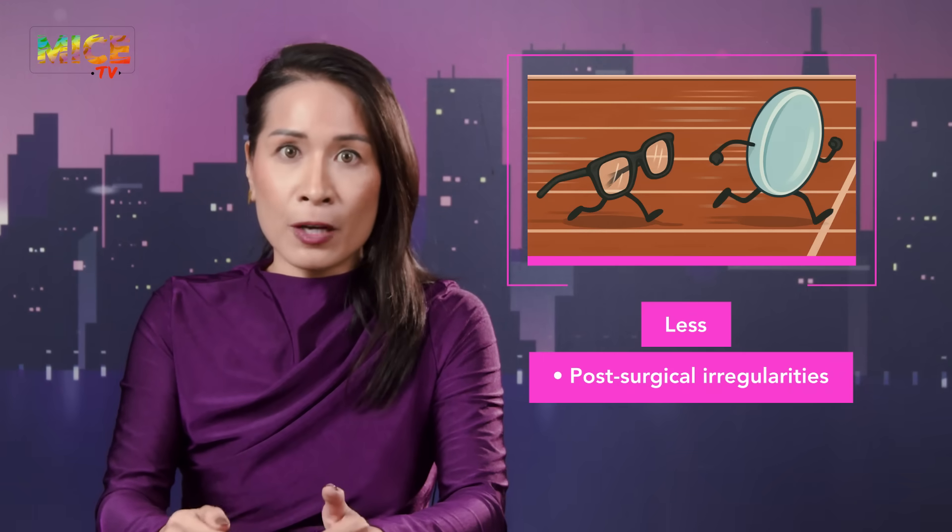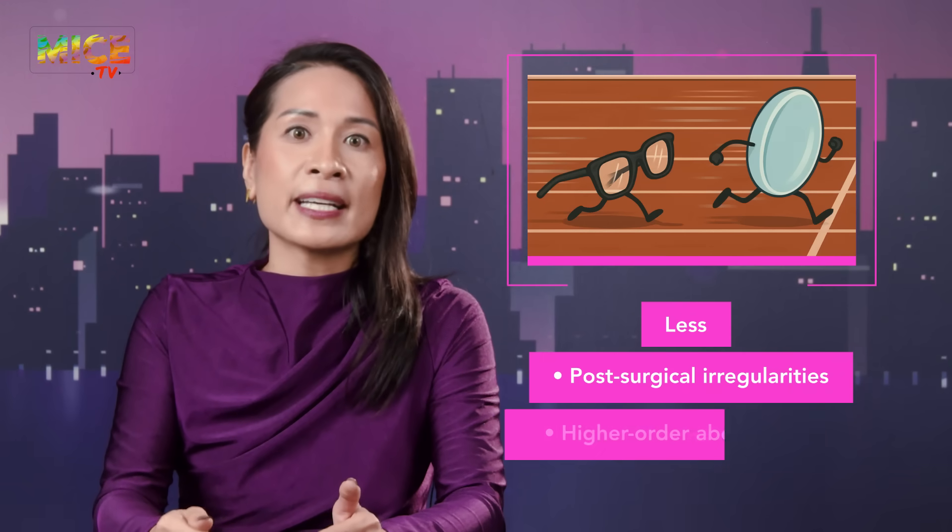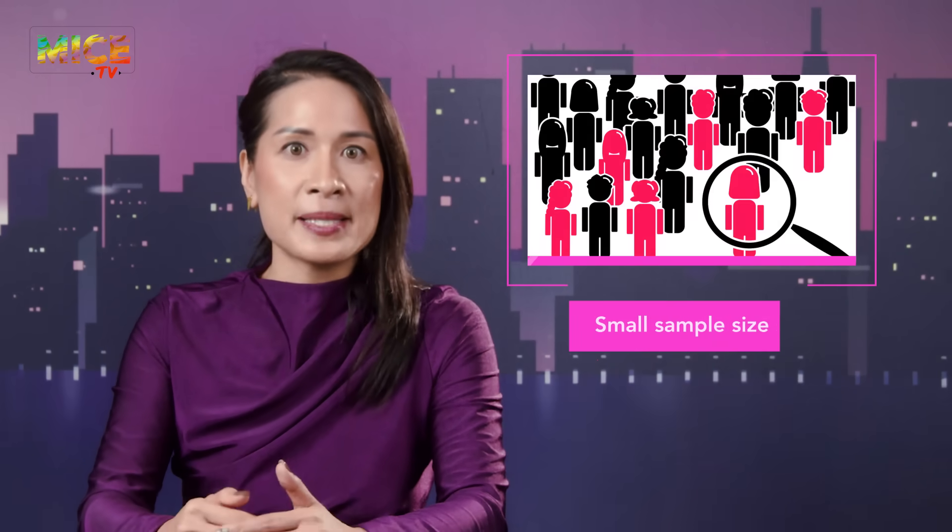Why the edge? RGPCLs smooth out post-surgical irregularities and cut down higher order aberrations. The sample size was small, but the message was loud and clear: in the showdown of lenses versus glasses, kids with PCG might see a brighter world when they go RGP.